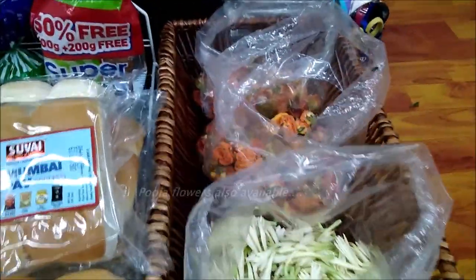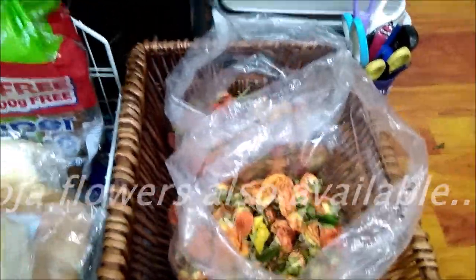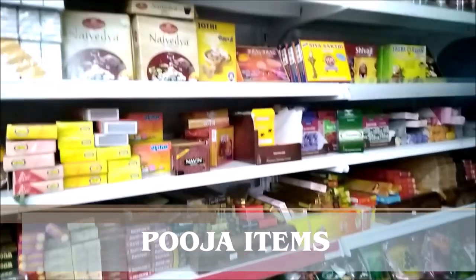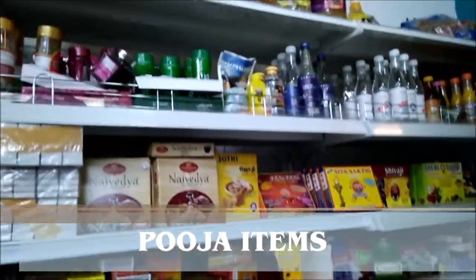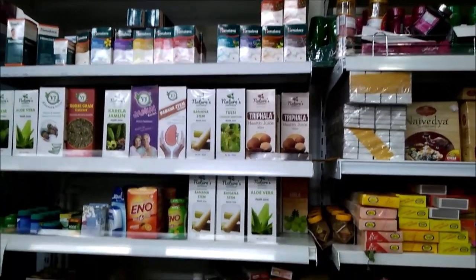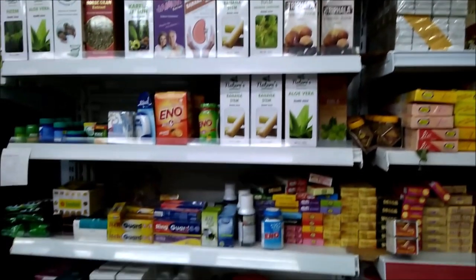Pooja flowers, oils, everything available. At this one-stop store, like Mustafa, you will find all the items. All the pooja items are also there, and the necessary items are also available here.